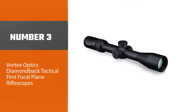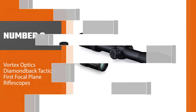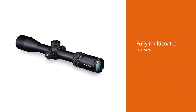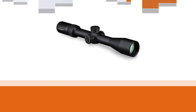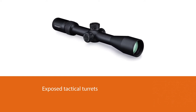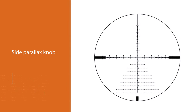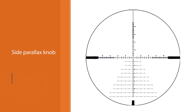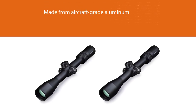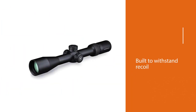Number three: Vortex Optics Diamond Back Tactical First Focal Plane Rifle Scope. This scope has magnification settings between 6x and 24x. The lenses are crafted from extra low dispersion glass and have been fully multi-coated to improve the sight picture they project. It also features exposed tactical turrets and a side parallax knob, giving you the adjustability needed to land precise shots no matter what conditions you face. The scope is made from aircraft-grade aluminum and is built to withstand recoil and any weather without suffering in performance.